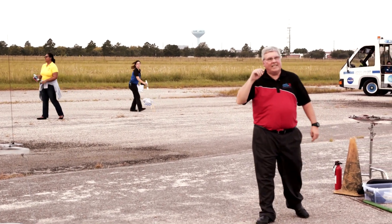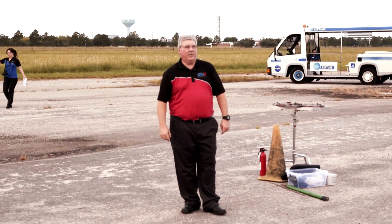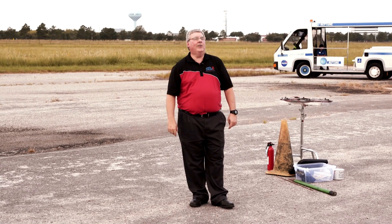Every single rocket launched exactly the way they were supposed to. NASA would absolutely be proud of you.